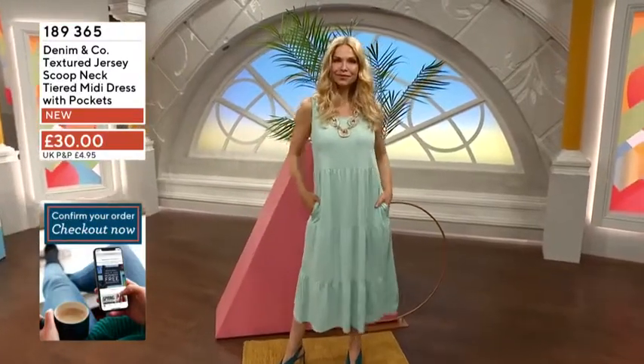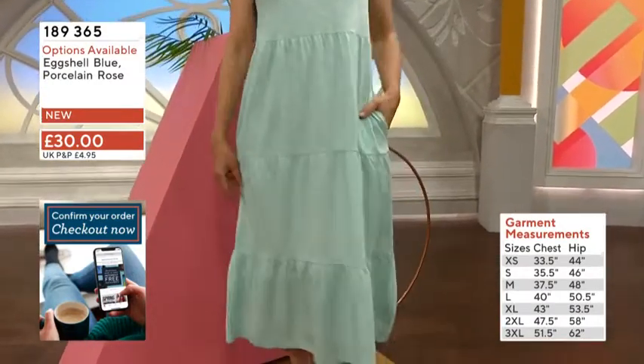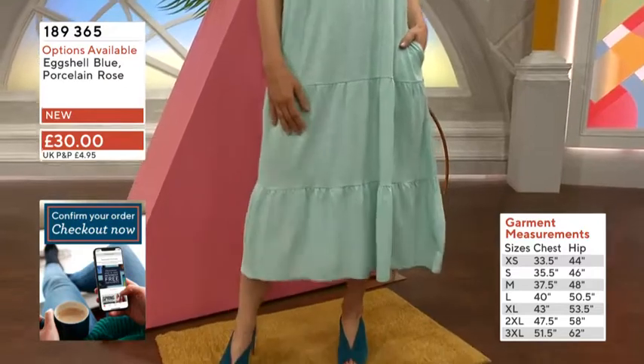Flying through the our stocks here: chest measurements — extra small 33 and a half, small 35 and a half, medium 37 and a half, large 40 inches, extra large 43, 2X 47 and a half.